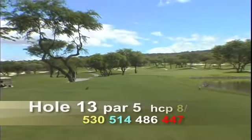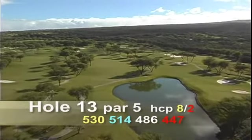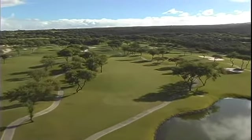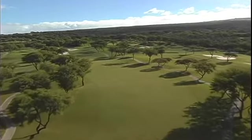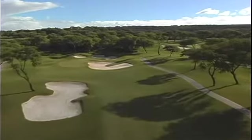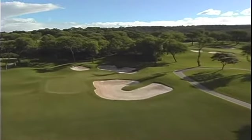Hole number thirteen is a par five, 530 yards. The lake near the tee box is the only lake on the Gold Course. Long hitters will have a chance of reaching the hourglass-shaped green in two. The key obstacle is the fairway bunkers near the green. From the 250-yard mark, it's 190 yards to carry the fairway bunker on the left. The top of the hourglass green is surrounded by bunkers.